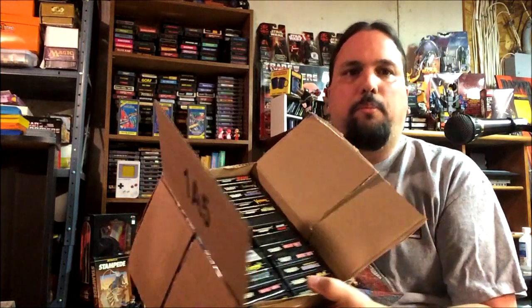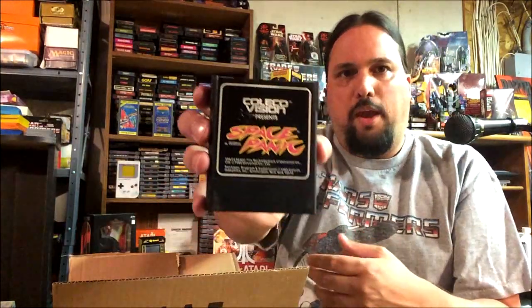Hopefully these all work. When you buy these things on eBay, oftentimes they tell you they're not tested. This guy said he didn't even have a ColecoVision anymore to test them. So let's go through the list — there's a bunch of duplicates in here, packed in pretty tight. There's the Space Panic — now I got the manual with it so I can actually check it out.